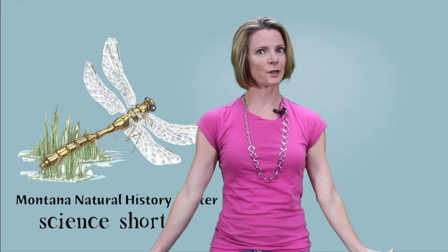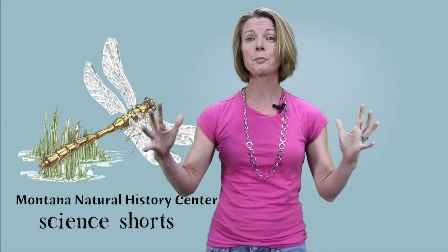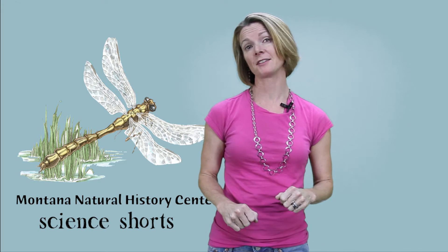Here we are, another science short. Let's hear from Montana Natural History Center's very own Batgirl, Stephanie. She's going to tell us some really cool things about how bats fly.